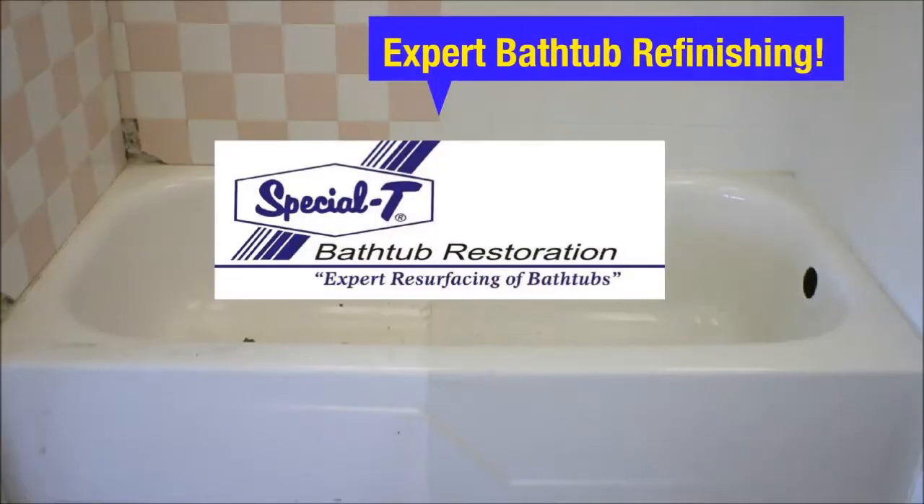At Specialty Bathtub Restoration, we can restore your bathtub, sink, countertop, and tiles to their former glory with our reglazing process.